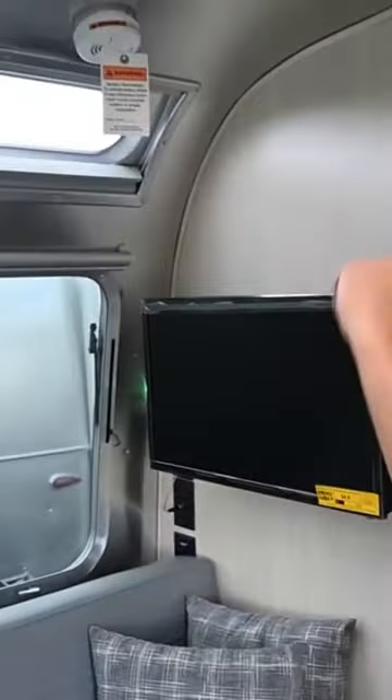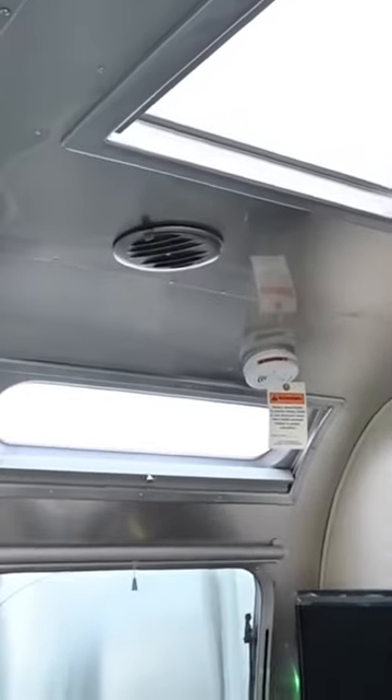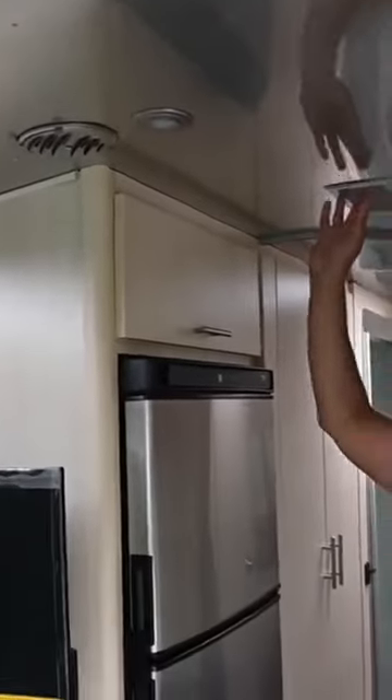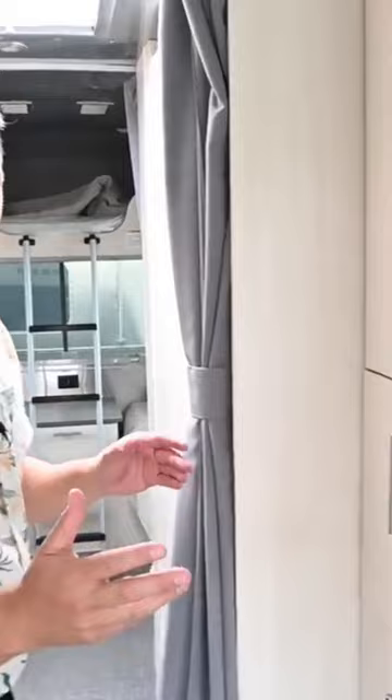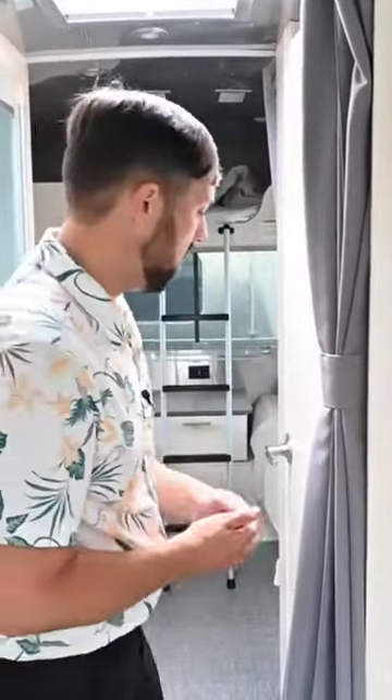Television. I like the VistaView windows and the skylight. You got a fantastic fan. This one's equipped with dual air conditioner — 15,000 BTU and a 13,500 BTU. This is a 2023 leftover, so there are some incentives right now, extra incentives that Airstream has in a rebate form while supplies last until the end of this month.